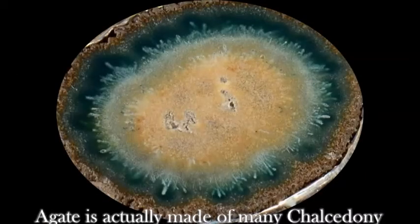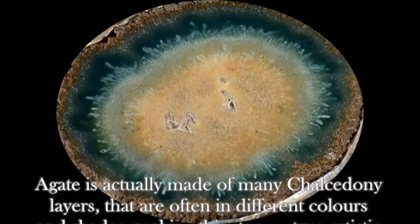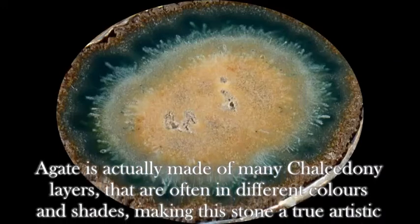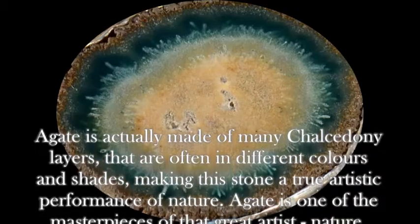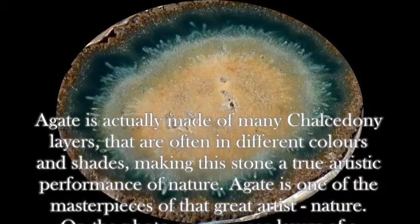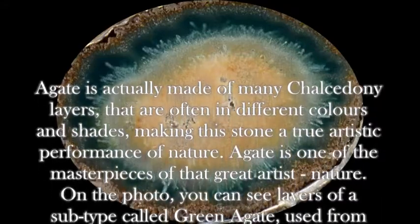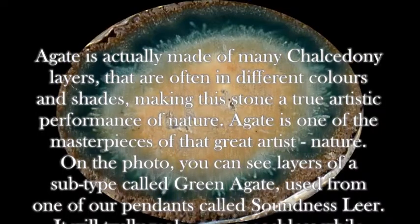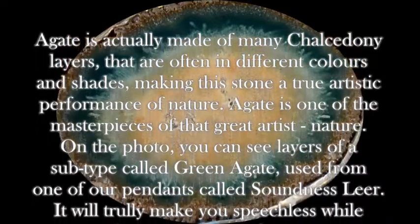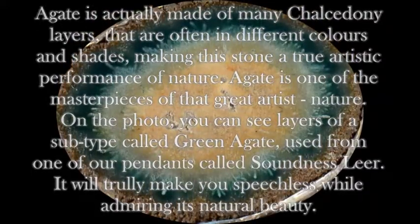Agate is actually made of many chalcedony layers that are often in different colors and shades, making this stone a true artistic performance of nature. Agate is one of the masterpieces of the great artist, Nature. On the photo you can see layers of a subtype called Green Agate, used from one of our pendants called Soundless Lear. It will truly make you speechless while admiring its natural beauty.